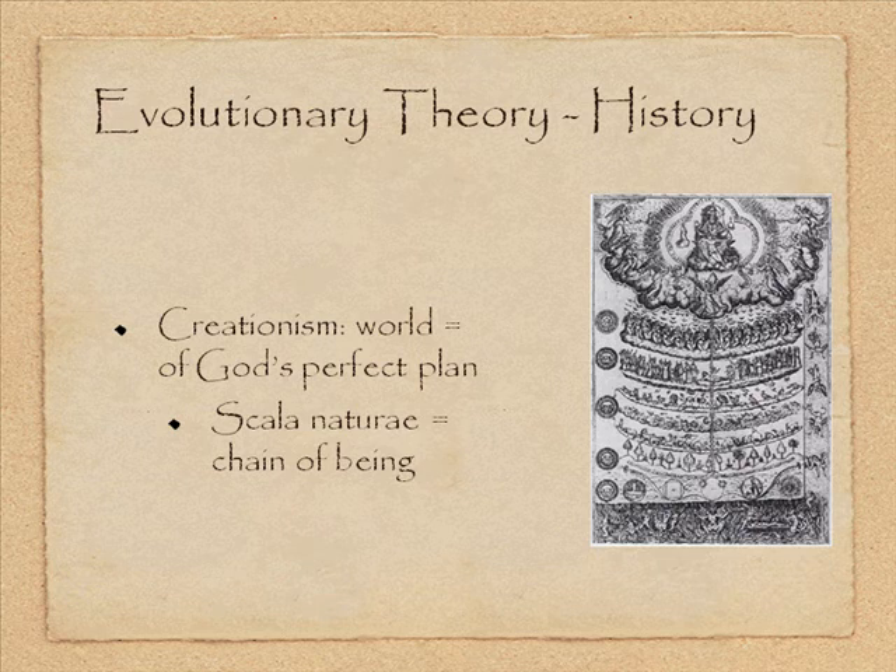When Christianity became the dominant worldview in Europe, they added a couple of levels above human beings — angels and then God. This provided a basic order while still placing humans way above everything else, following a distinctly Christian ideology.